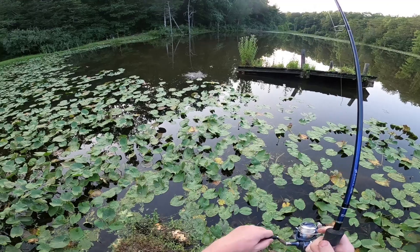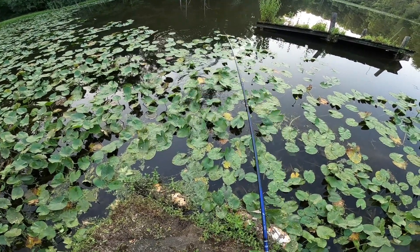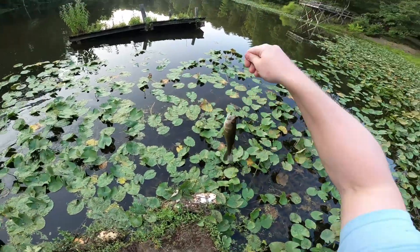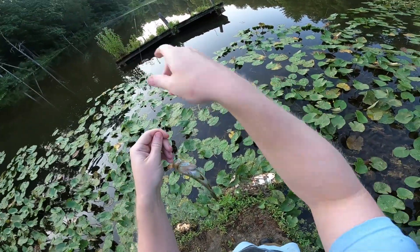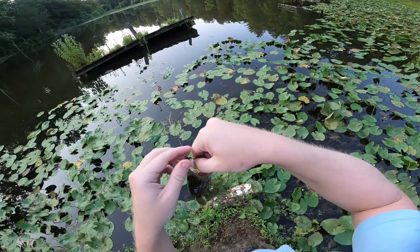Oh there's something — oh that's a little bass again. Nice. This ultralight's killing it with small bass. It's got to be like the third little dinker on this.